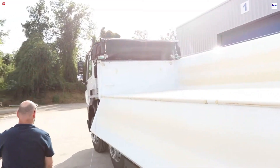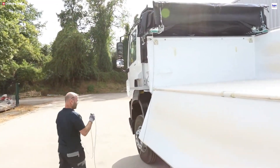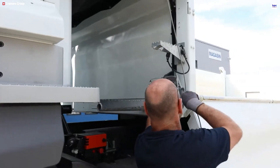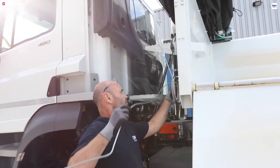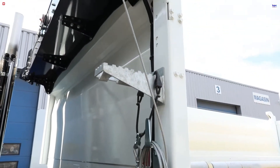Furthermore, operators can safely reattach the cable from the ground without needing tools. Offering compatibility with various materials like PVC, the Gallopino delivers maximum vehicle productivity through significantly faster, cleaner, and more efficient tarping operations.